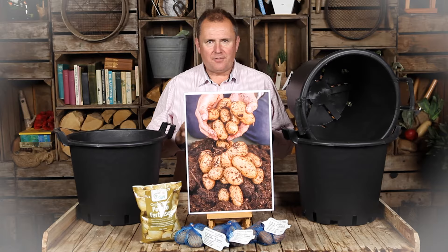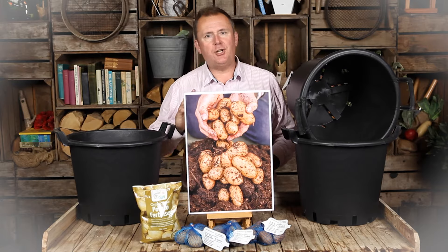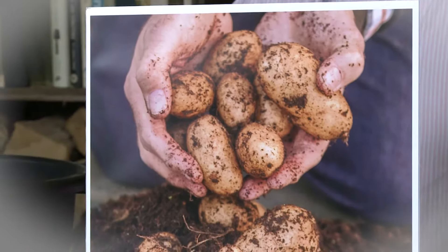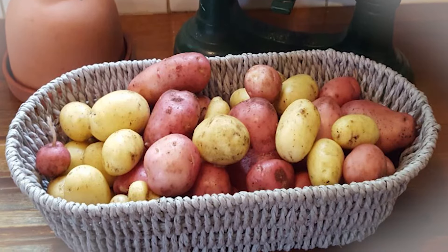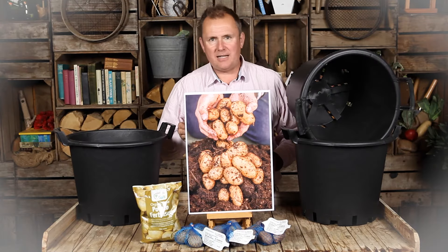One of the most satisfying things to do in your garden is to grow delicious fresh new potatoes. The flavour and the enjoyment of lifting potatoes fresh from your own garden and then eating them literally within an hour or so is just unbeatable in my opinion. The flavour cannot be better, the environmental benefit of growing your own cannot be greater, and it's incredibly easy.